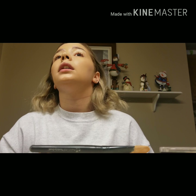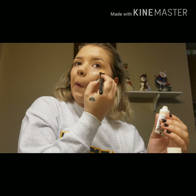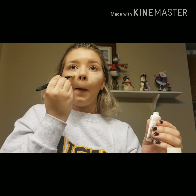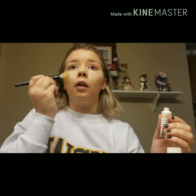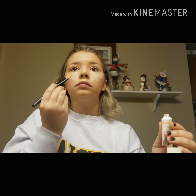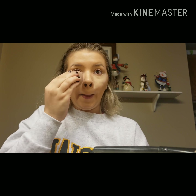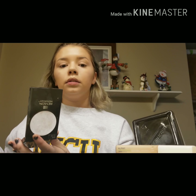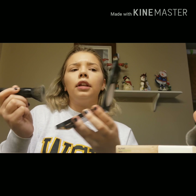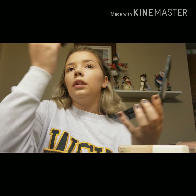I'm taking this concealer and applying it underneath my eyes with my foundation brush. I'm also applying it on my forehead, down the bridge of my nose, on the tip of my nose, on my Cupid's bow, underneath my lip, and on my chin. And I'm going to blend it — it blends very nice. I need to set my powder because the foundation is so dewy and I do not like it.